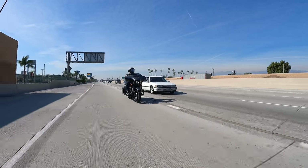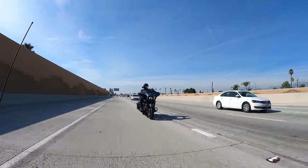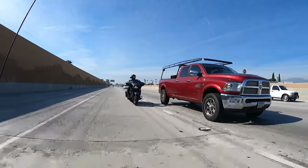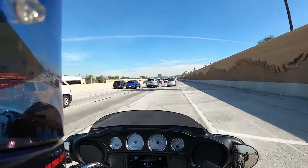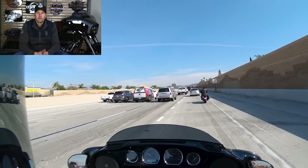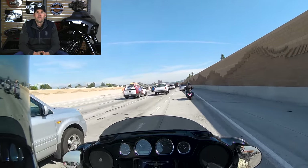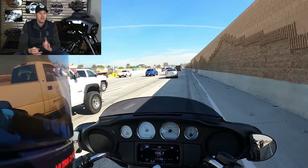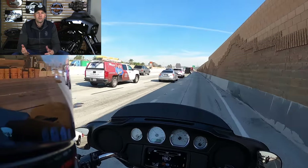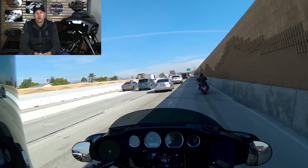The RDRS is a package of all those features and it's an option on both bikes — $995 if you want it. I order pretty much all my Specials with that option. On the Standards I do about 50-50, based on customer preferences at the dealership. My feeling is: if you're going to pony up $27,000–$28,000 for a Special, what's another $995 to get traction control, tire pressure monitoring, and vehicle hold mode? If you're buying a bike today, I would definitely get the RDRS — it's well worth the money.